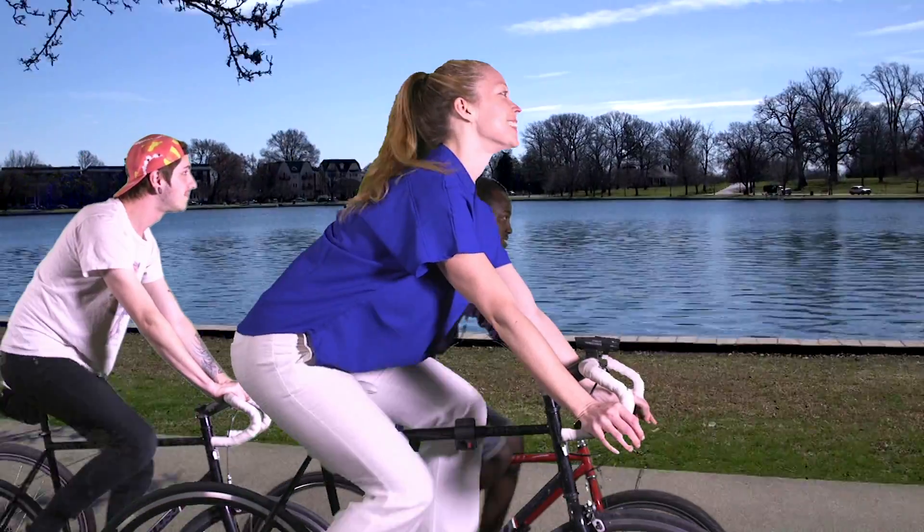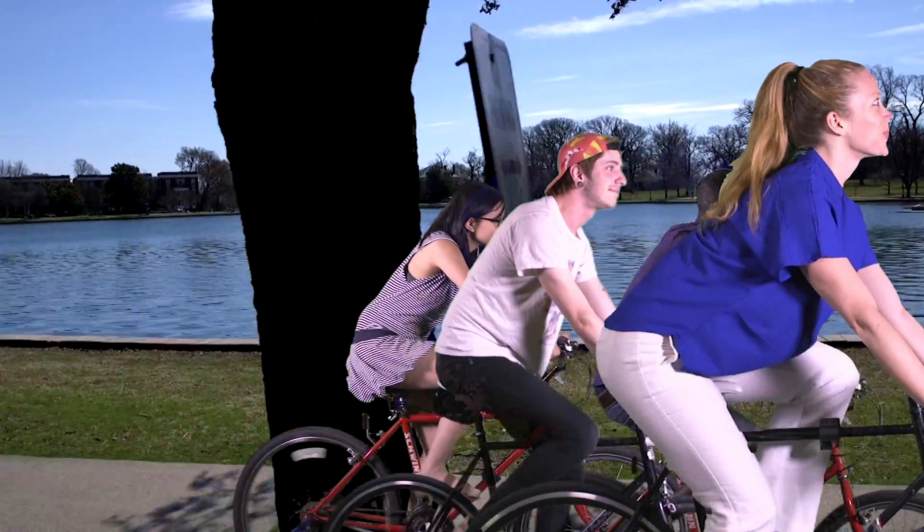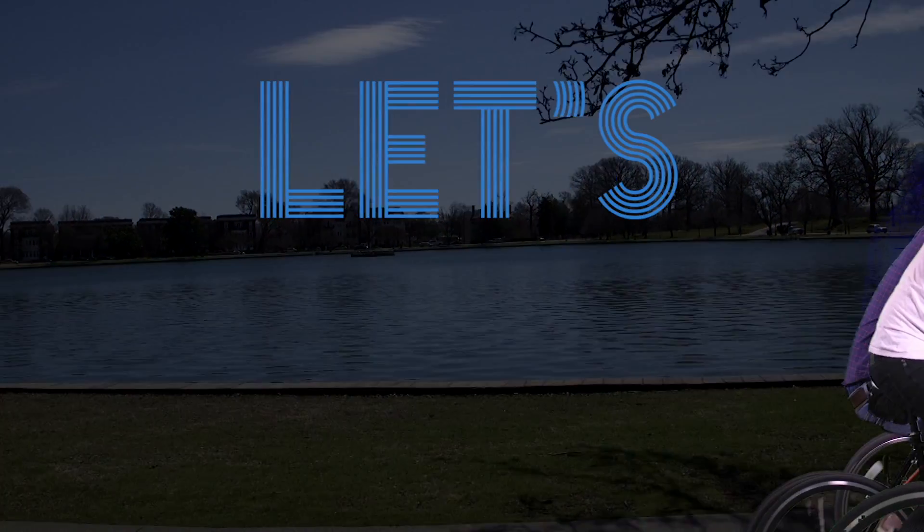This course takes learning to the next level. It's literally a classroom on bikes. Let's ride!